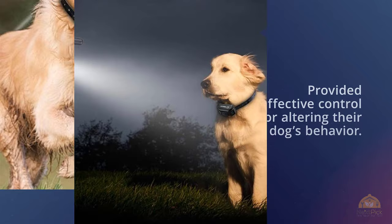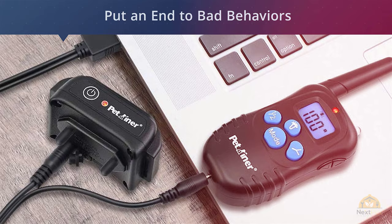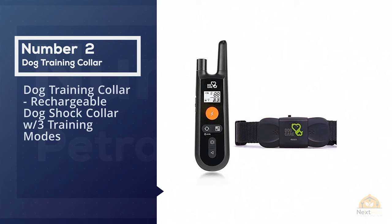Most noted that it was very easy to use and provided effective control for altering their dog's behavior. A few owners were unhappy with the included collar, but you can use your own dog collar with the unit if you prefer — just remove the receiver and slide it into the collar of your choice.